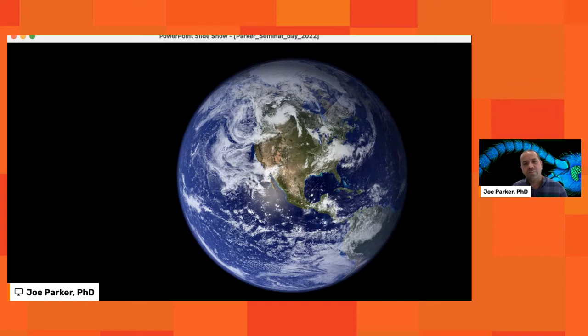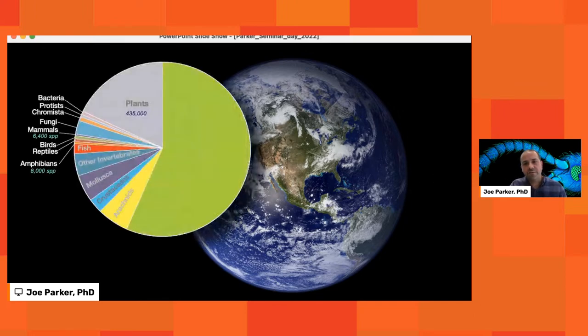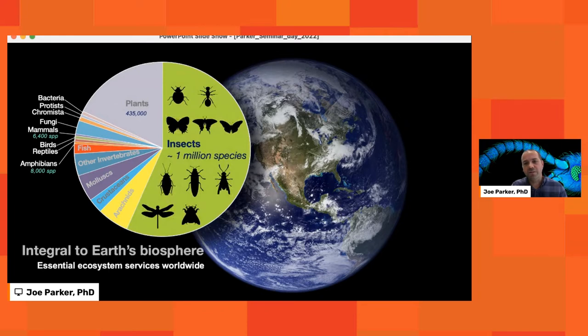The biosphere is this web of interconnected life forms that includes us and several million other species. For nearly 300 years, biologists have been cataloguing the biosphere and have discovered about 1.7 million different species — perhaps 10 to 20 percent of the total. What's clear is that diversity is not evenly spread across the tree of life. There are over 400,000 species of plants, only 8,000 species of amphibians, and about 6,400 different species of mammals. But by far the largest group are the insects: fully 1 million different species discovered so far, with perhaps 5 to 10 million total.